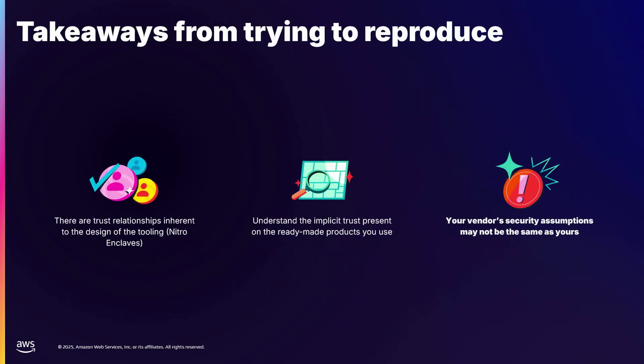What have we learned from trying to build reproducibly and from using Nitro Enclaves? First, you have to be very keenly aware of the trust relationships and the security properties of the tools you use. Reading documentation is not necessarily enough — you might have to go beyond that and read the source of the open-source tool you're using. We found that the things AWS was worried about when building this product were not necessarily the same things we were worried about. This is not a problem; you just have to make sure you have the same threat model and security model.